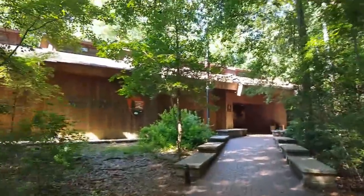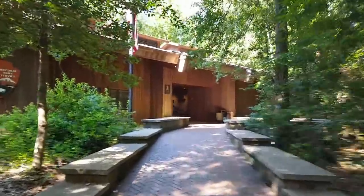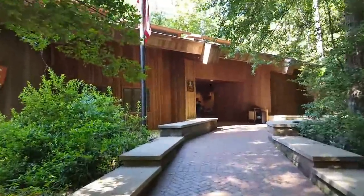We are heading into the visitor center, which is actually a really beautiful building — yes, it's located in the woods. We're here on Memorial Day and it is not very crowded at all.